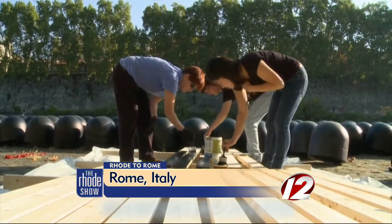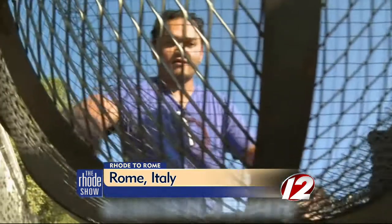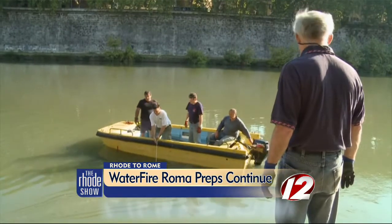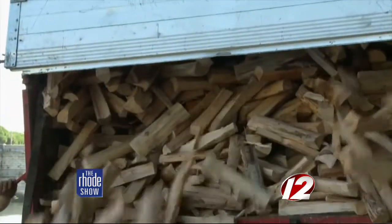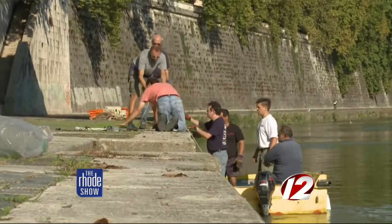The preparations for Waterfire Roma continue on the banks of the Tiber River in Rome. As volunteers bolt and secure the braziers that will hold the flames above the water's surface, another necessary ingredient is added to the mix: firewood and more firewood. But there are still a lot of pieces to organize.